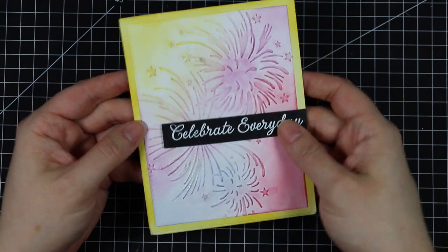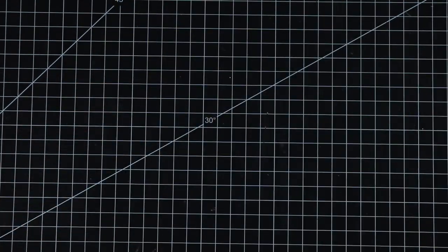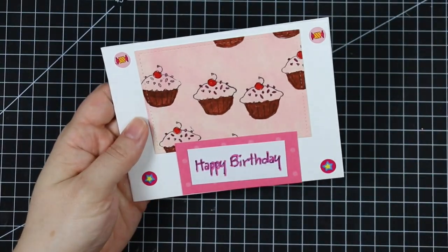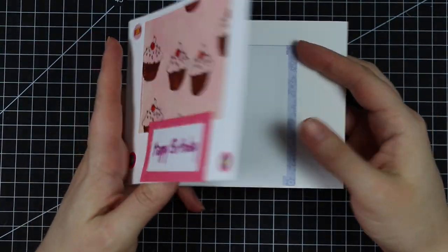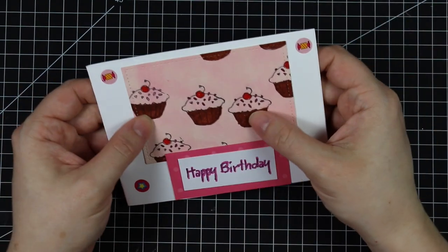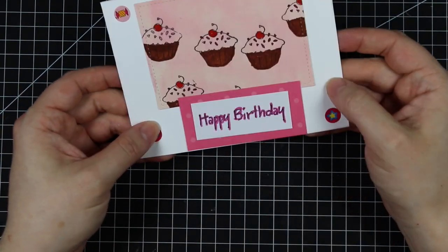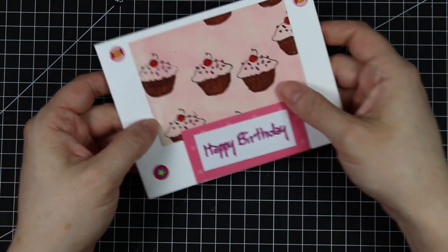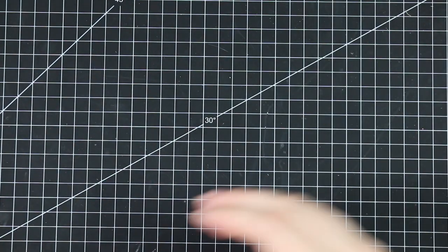This one is from Haley — the birthday theme! The other one she sent I put with the April theme. She's got some little cupcakes and fun little star and candy stickers. Really cute!